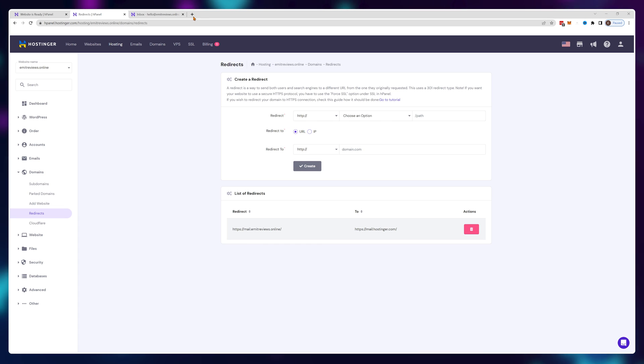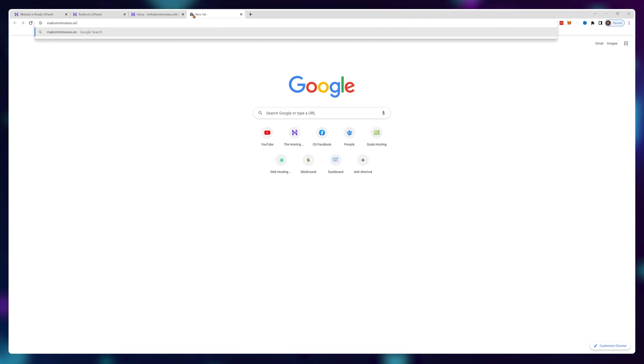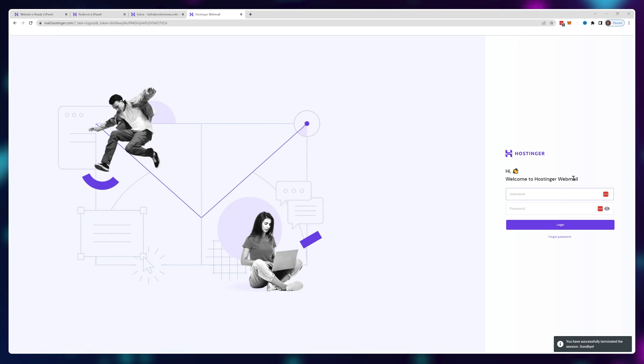So now when I visit mail.emitreviews.online it actually gets me straight into my email box if I'm logged in, and if I'm not logged in I get to the login page. Very convenient and easy to remember. Okay, so we've got the essentials out of the way — a good foundation for our site.